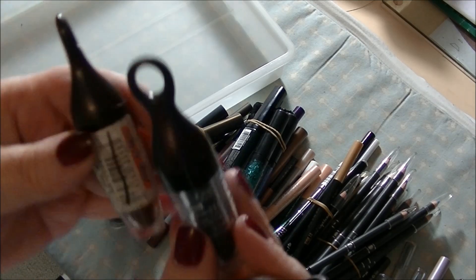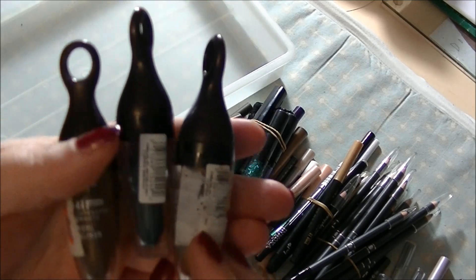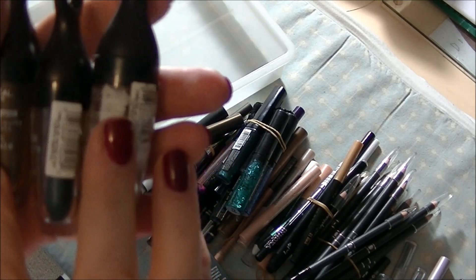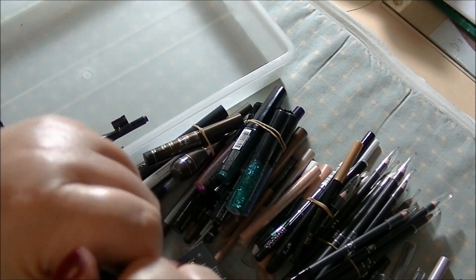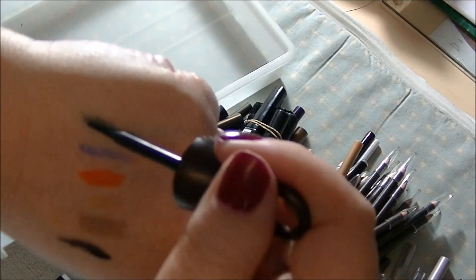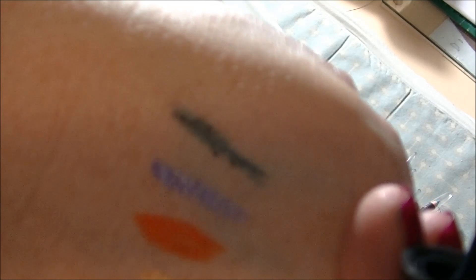And lastly, we have these three L'Oreal High Intensity Pigment Coal eyeliners. That one's like a bronzy brown, that one's like a tealy blue, and that one's a gold. They're not liquid and they're not pencil — they're more like powder. Kind of weird. They're just more like a powder than anything else.